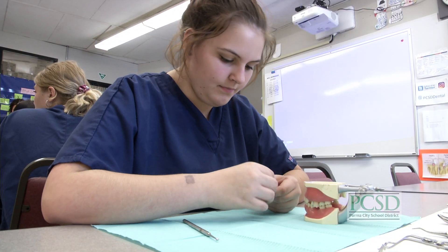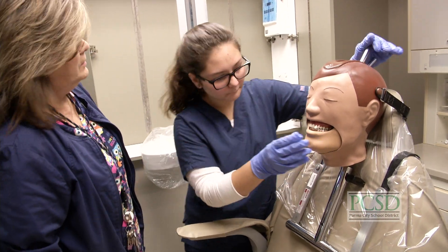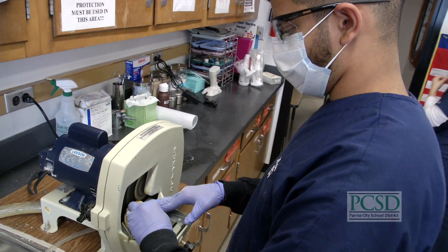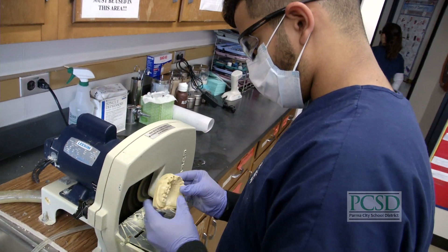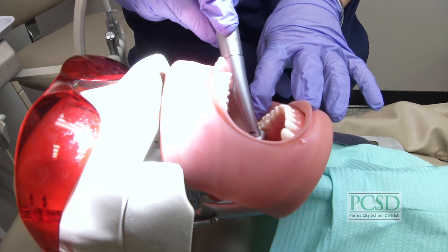Students earn several articulated credits that can be transferred to Ohio colleges. Students in this program are also afforded the opportunity to participate in internships, where they apply their skills and training to real-world experiences.